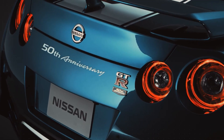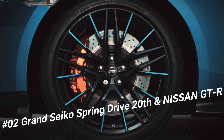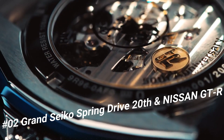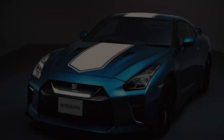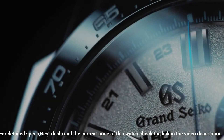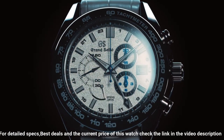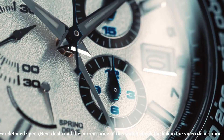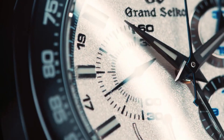Number 2: Grand Seiko Spring Drive 20th and Nissan GTR 50th Anniversary Limited Edition SBGC229. Dial window: Anti-reflective sapphire. Display type: Analog. Case material: High intensity titanium. Case diameter: 46.4mm. Case thickness: 16.2mm. Band material: Leather. Band color: White. Dial color: White. Bezel material: Black ceramic. Limited edition of 200 pieces. Movement: Mechanical spring drive. Water resistance: 100 meters.